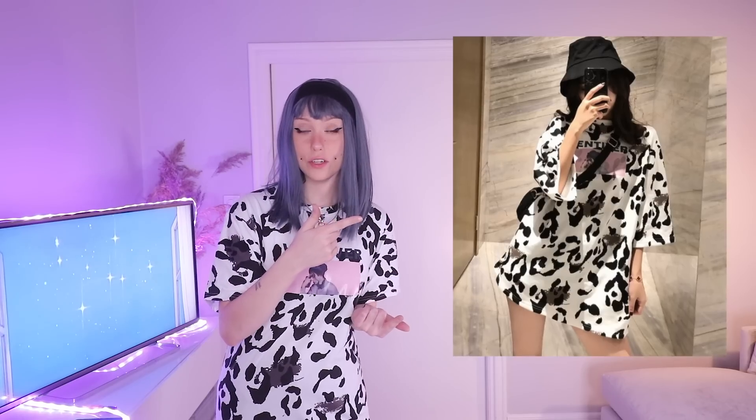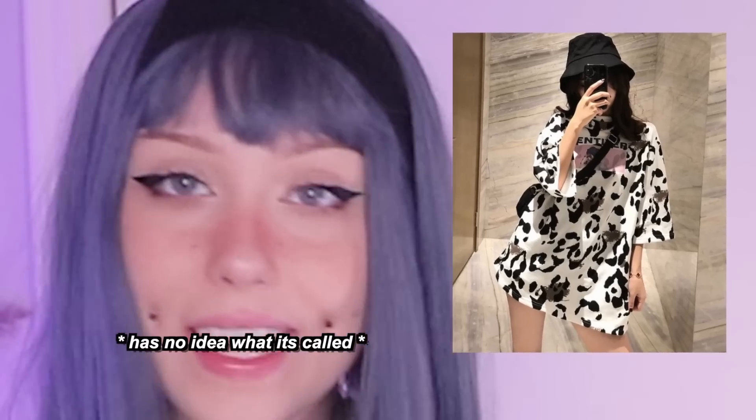I can already feel that this shirt is way too small — it's supposed to be oversized. I actually don't own anything in cow print. The pink with the cow print is very nice, but we are not done. This is the picture, the mood board, the inspiration — this is what we're recreating. I have a bucket hat and a bag.